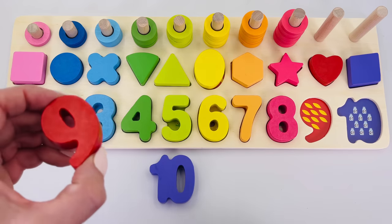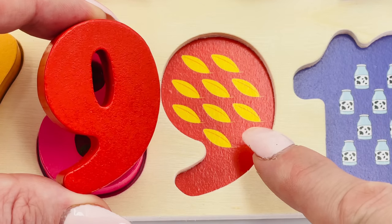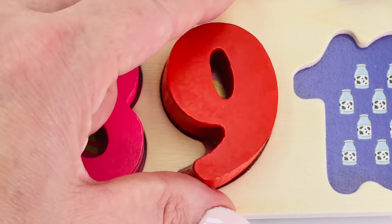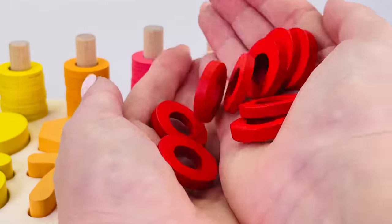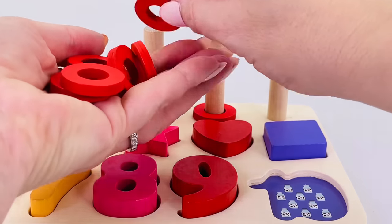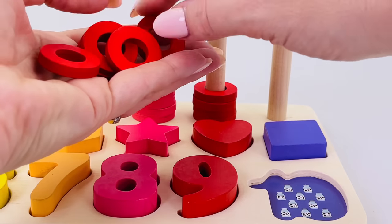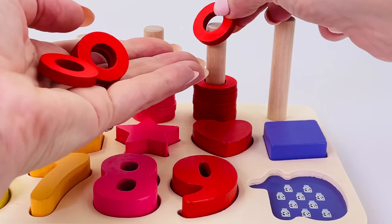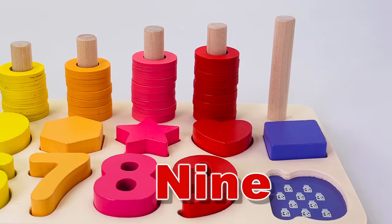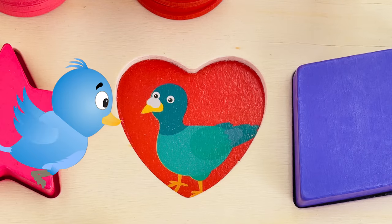Let's look for number nine. Here it is, the number nine! Nine C's: one, two, three, four, five, six, seven, eight, nine. Let's count the rings together: one, two, three, four, five, six, seven, eight, nine. Great counting! This shape is a heart and underneath is a bird.